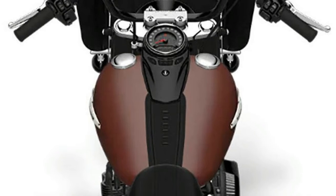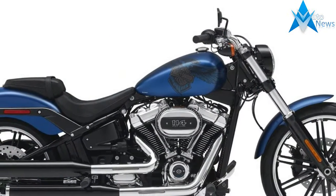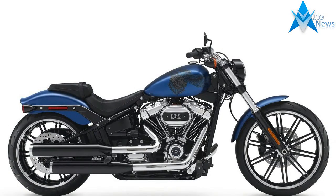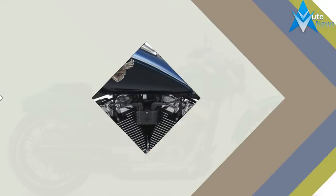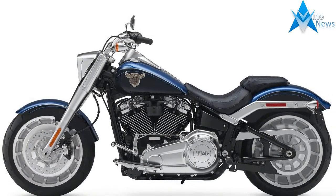As with the rest of the new 2018 Softail model lineup, the Heritage Classic features a new version of the 4-valve-per-cylinder Milwaukee 8 107 V-twin with dual counterbalancers to cancel primary vibration. This allows the engine to be rigid-mounted in the frame, which increases chassis stiffness for improved handling.